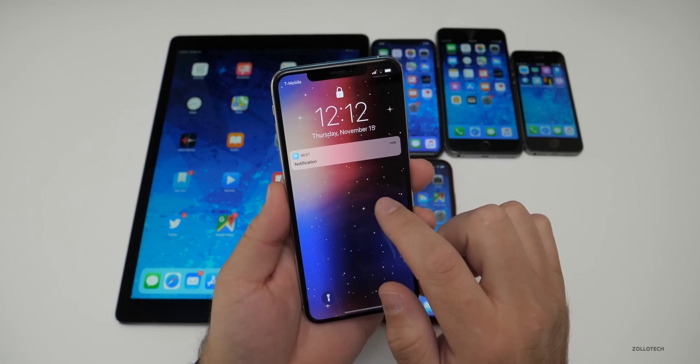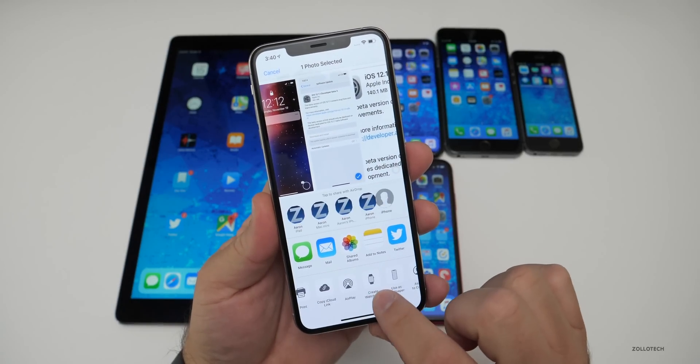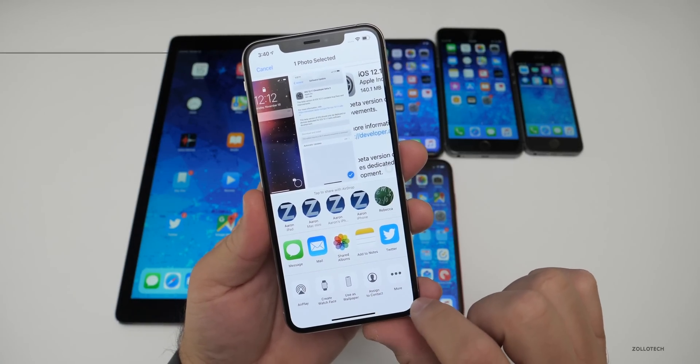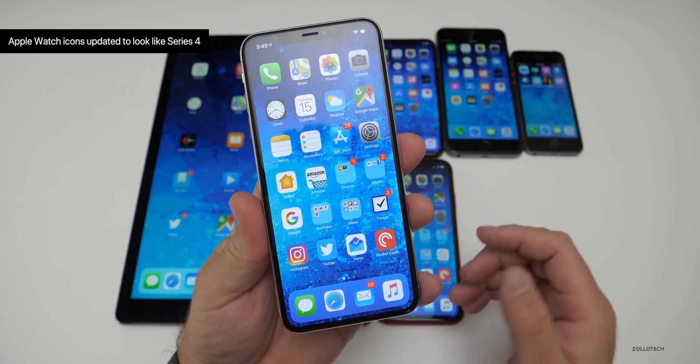We'll share a photo here to show that. And the watch icons look more like the current Series 4 watch icon.